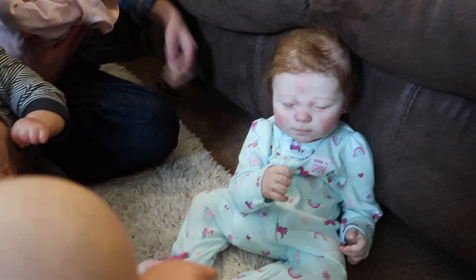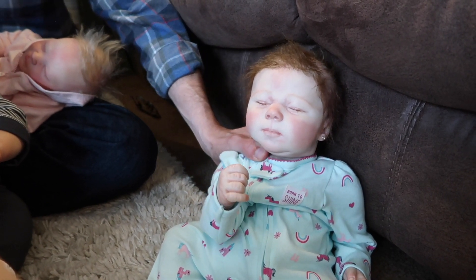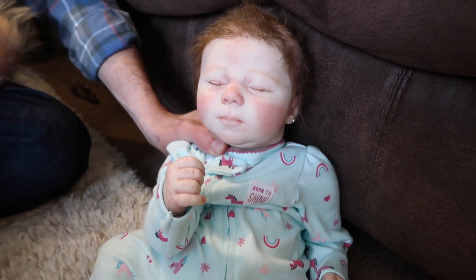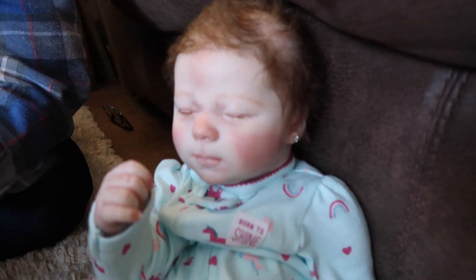And then this one here — we don't know who painted her or what kit she is. She's Kimberly. She's the Kimberly kit by Laura Lee Eagles. This doll was gifted from my Aunt Jessica. And she's got pierced ears, which is pretty fun.